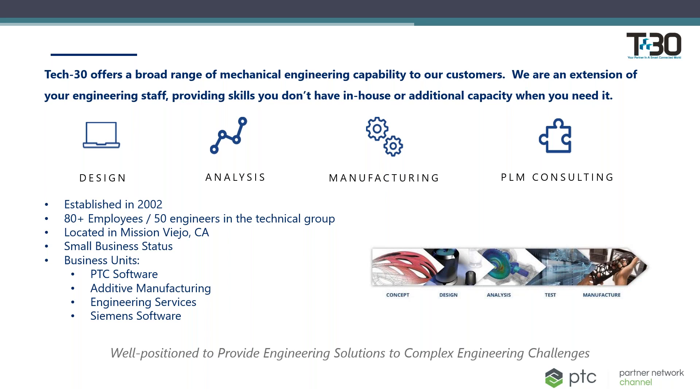We can provide a wide range of engineering services, including mechanical and electrical design, static, dynamic, and kinematic analysis, design for manufacturing, assembly, and 3D additive manufacturing. We can conduct new PLM implementation, system integrations and migrations, as well as training services for all of the above.